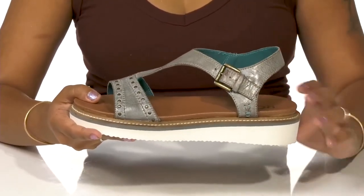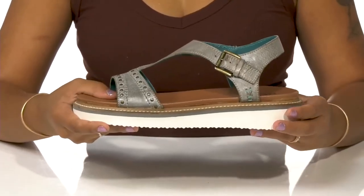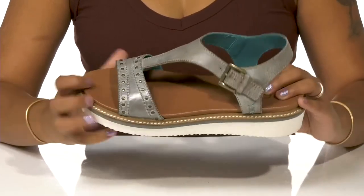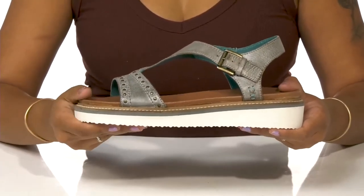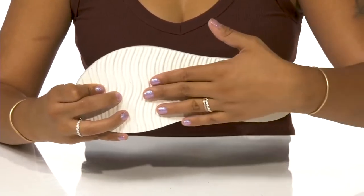A buckle closure around the ankle allows you to customize the fit of this shoe. Its open construction is sure to keep you nice and cool all summer long. There is a leather lining resting coolly atop your feet, and you'll enjoy this insole that gives you lots of comfort. You'll get an over one inch boost of height from this heel with an almost half inch platform to keep you stable.